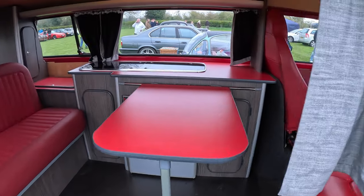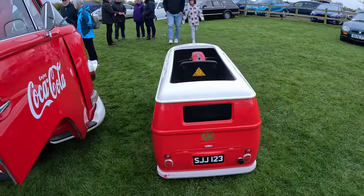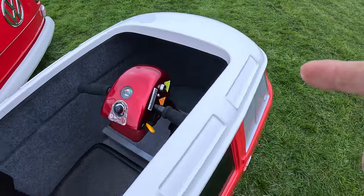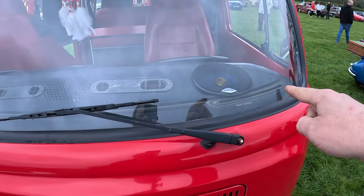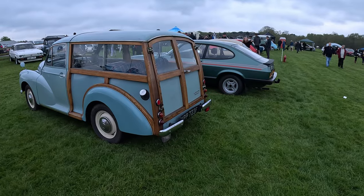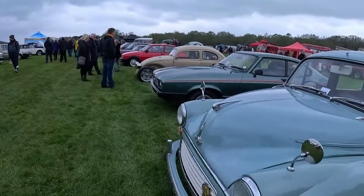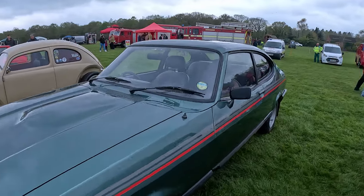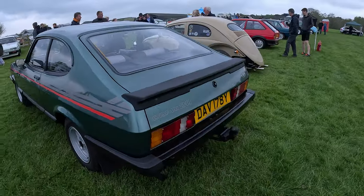All your mod cons. Next to the Morris Minor Woody, and if we pop round here there's a Ford Capri with go-faster stripes — bringing back the 80s and 90s.